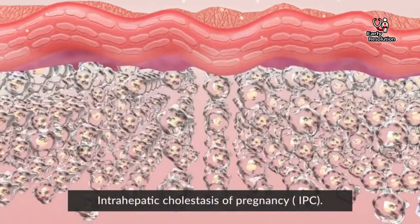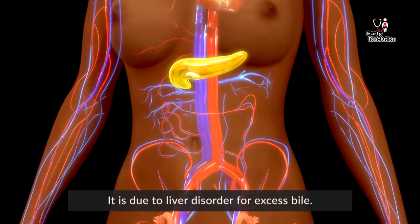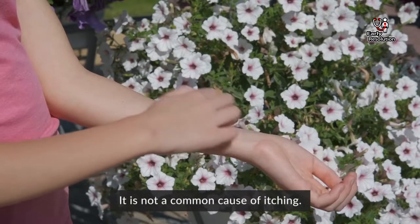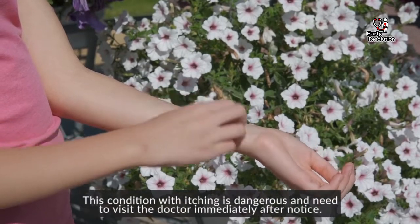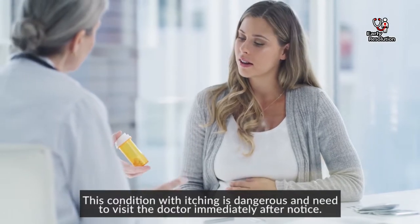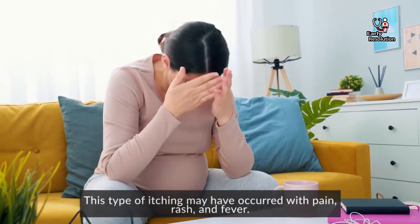Intrahepatic cholestasis of pregnancy, or ICP, is due to a liver disorder caused by excess bile. It is not a common cause of itching. However, this condition with itching is dangerous and you need to visit the doctor immediately after noticing it. This type of itching may occur with pain, rash, and fever.